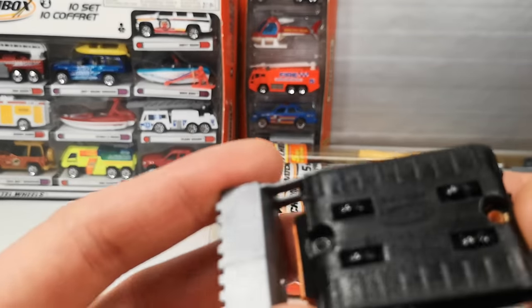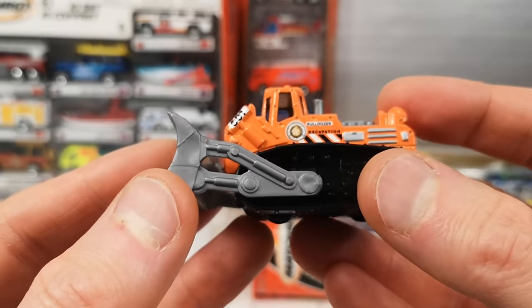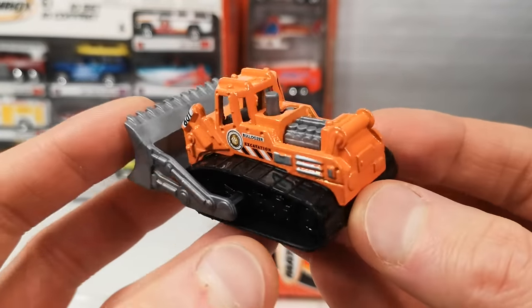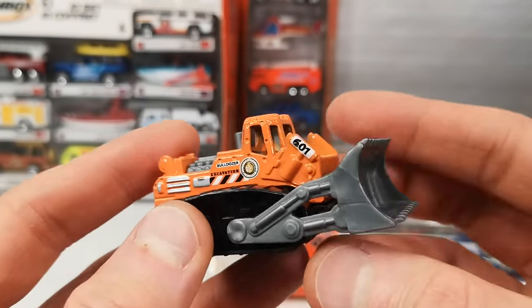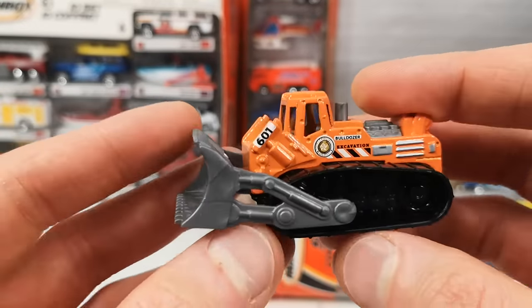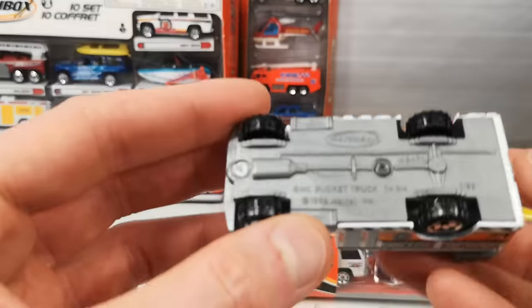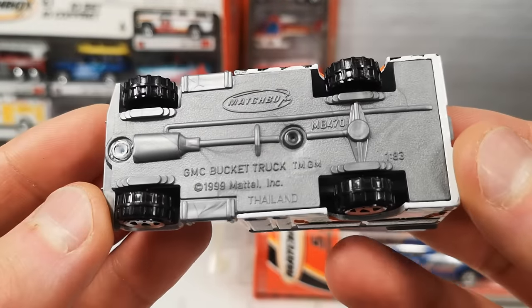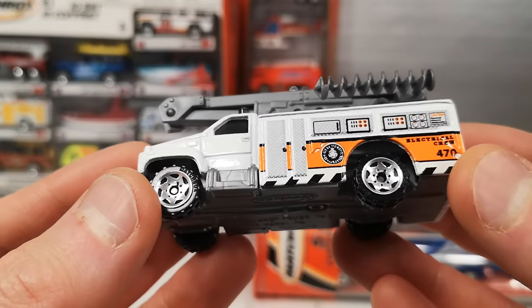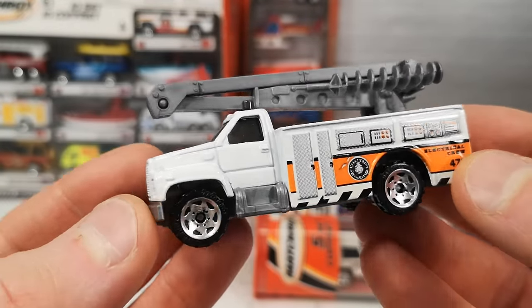Then we got the bulldozer — it says 'Bulldozer Excavation' on the side, and this part goes up and down. And then we got the GMC bucket truck. It says 'Electrical Crew' on this one — nicely detailed on the side.